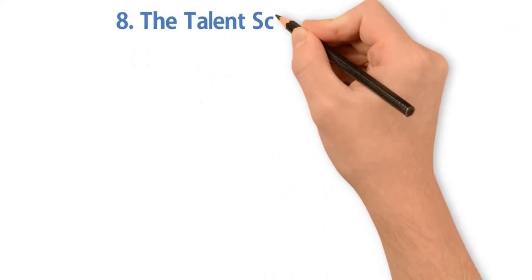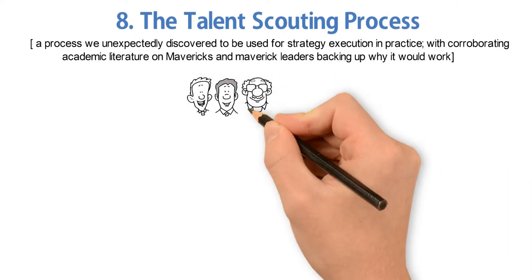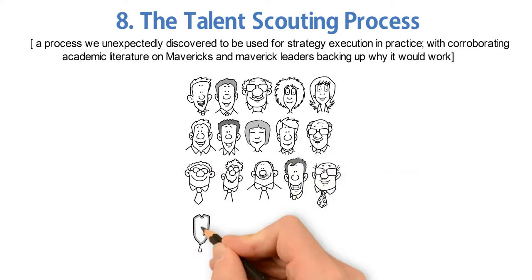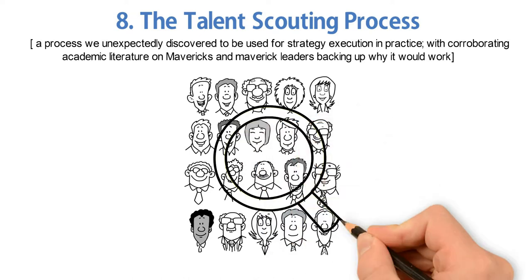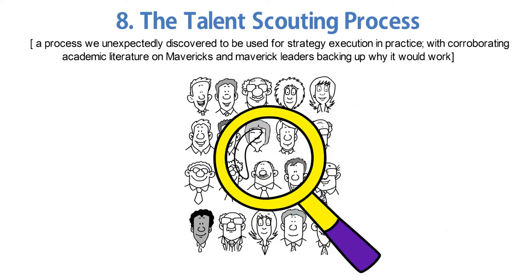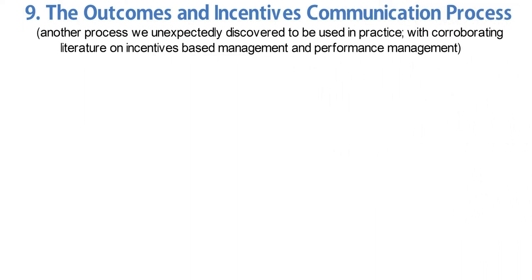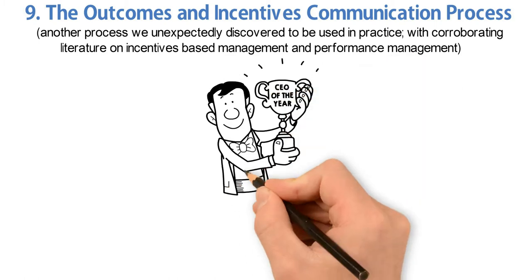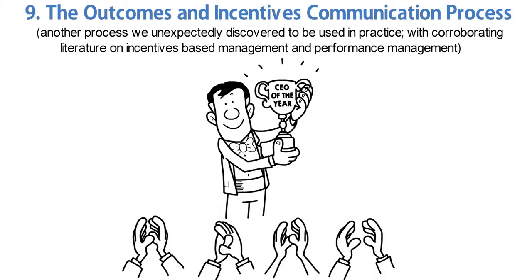Number eight, the talent scouting process — a process we unexpectedly discovered to be used for strategy execution in practice, with corroborating academic literature on Mavericks and Maverick leaders backing up why it would work. Number nine, the outcomes and incentives communication process — another process we unexpectedly discovered in practice, with corroborating literature on incentives-based management and performance management.